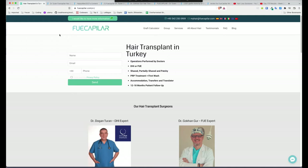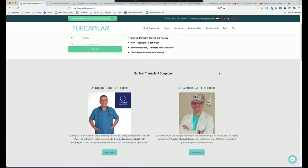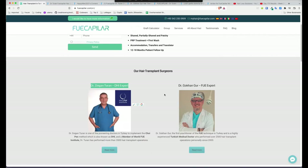Let's go to the website. FUE Kapilar — hair transplant in Turkey. The main thing to understand about FUE Kapilar is that there are two different doctors. FUE Kapilar is like an agency, and when you get in contact with them they'll direct you to one of the two doctors who are independent of each other — not working as a team. We've got Dr. Dogen Turan and Dr. Gokhan Gur. I've seen most cases from Dr. Turan, but I've seen a couple from Dr. Gur as well and they were really spot on.